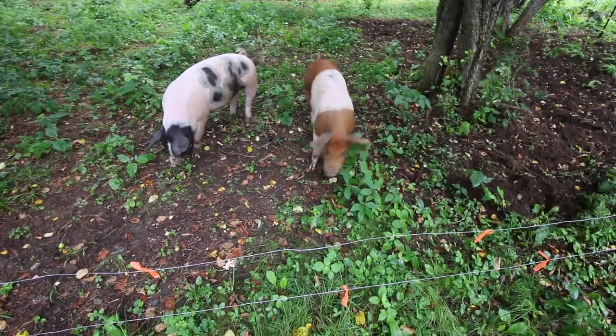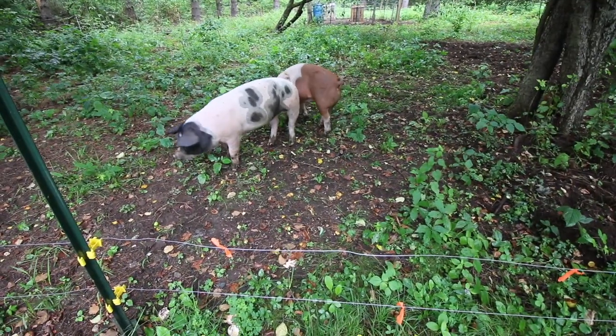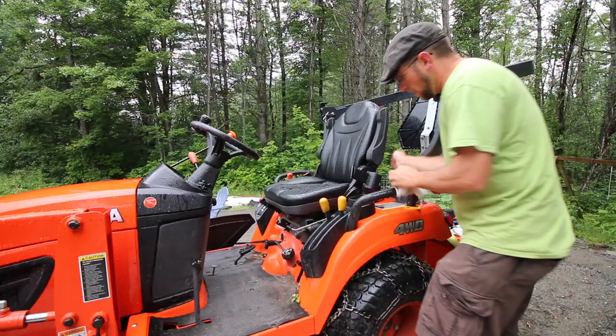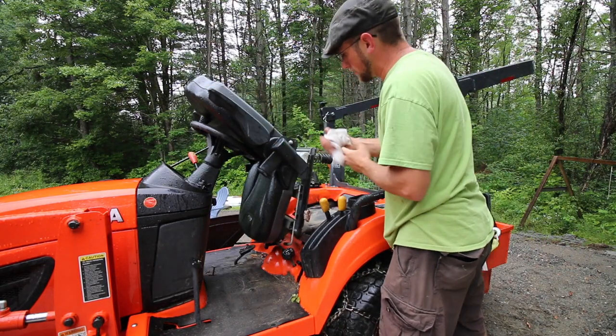You guys enjoying the nice pasture? What's your favorite part - the greens, the apples, the bugs? We need to get this outdoor kitchen done so we can have a roof to park the tractor under.